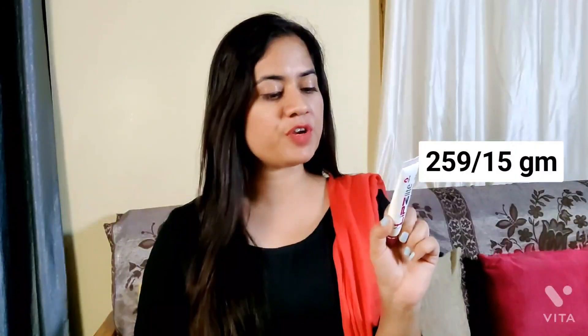So yes, if you have pigmented lips, you can try this. Its price is 259 rupees for 15 grams. You can try this if you have pigmented lips.